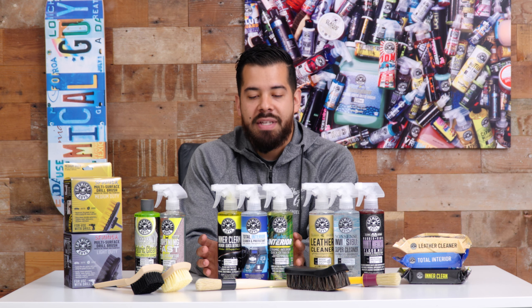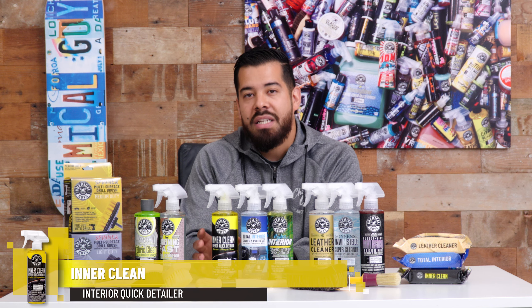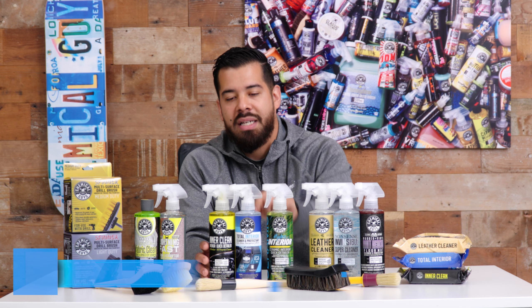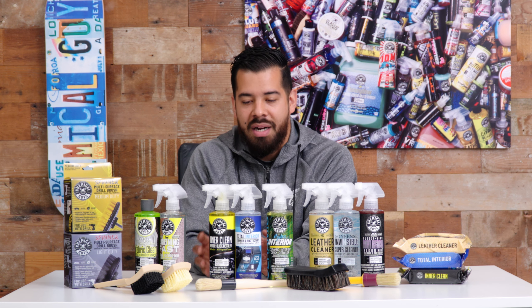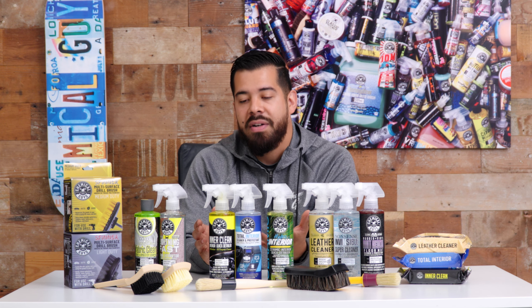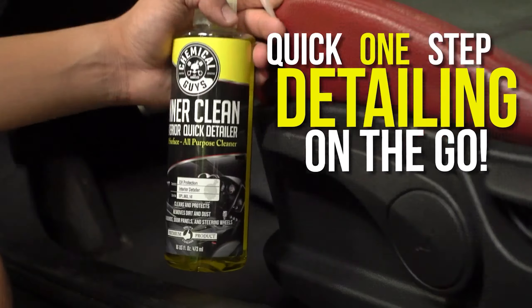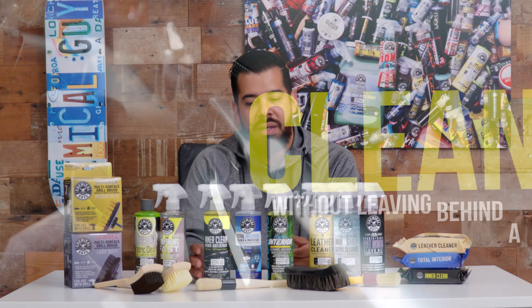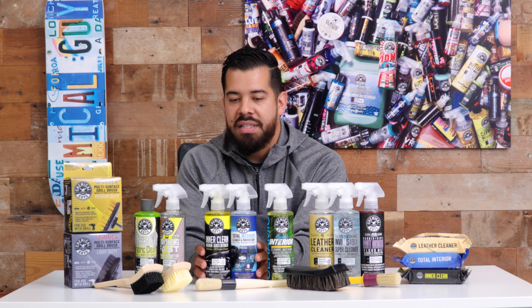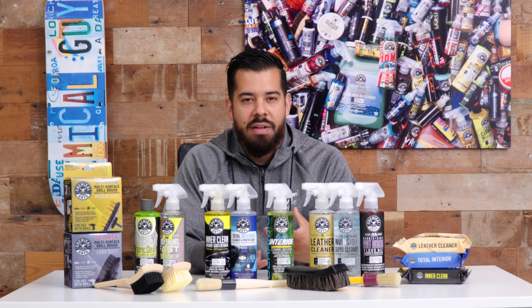Moving on, we have some interior maintenance cleaning products. We have InterClean, which is an interior quick detailer, and our Total Interior, which is also an interior quick detailer and protectant. They sound similar but they're very different. InterClean works on a multitude of interior surfaces like dashboards, door panels, and navigation screens. Total Interior is our newer formula, synthesized to be a little more versatile in terms of what you can use it on.